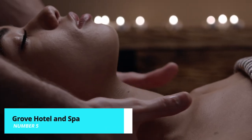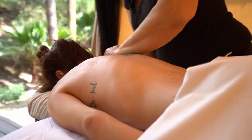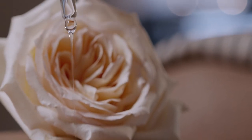Midway through our list, take some time to unwind at the luxurious Grove Hotel and Spa. Set in a stunning estate, this five-star hotel offers world-class amenities, including a championship golf course, a serene spa, and exquisite dining options.